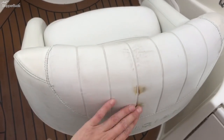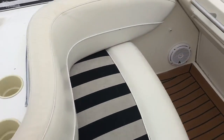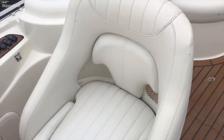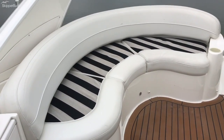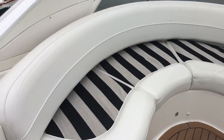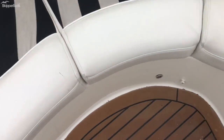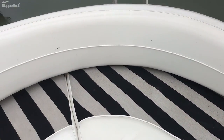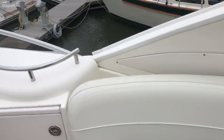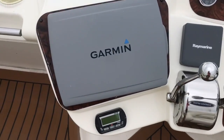There's a little bit of a stain there, but other than that all of the upholstery looks pretty good. A little bit of wear and tear, but obviously it is a used boat. Overall it looks absolutely incredible. We've got upgraded Garmin.